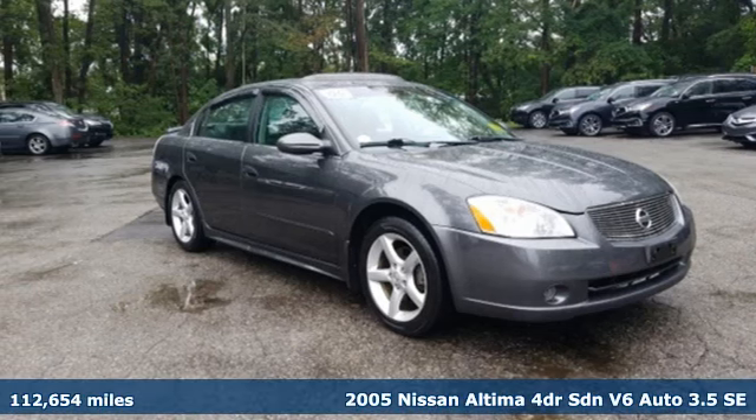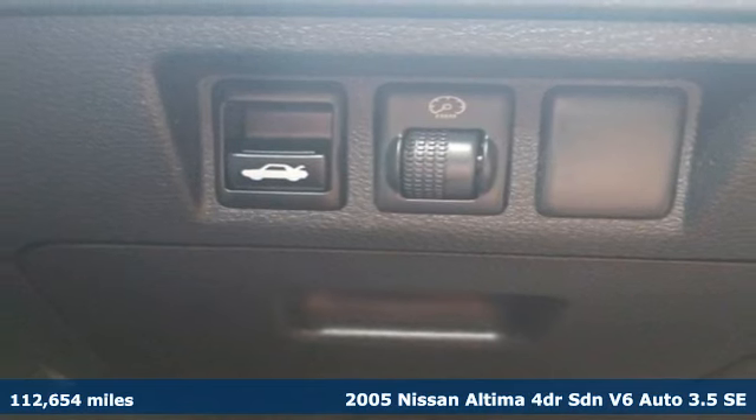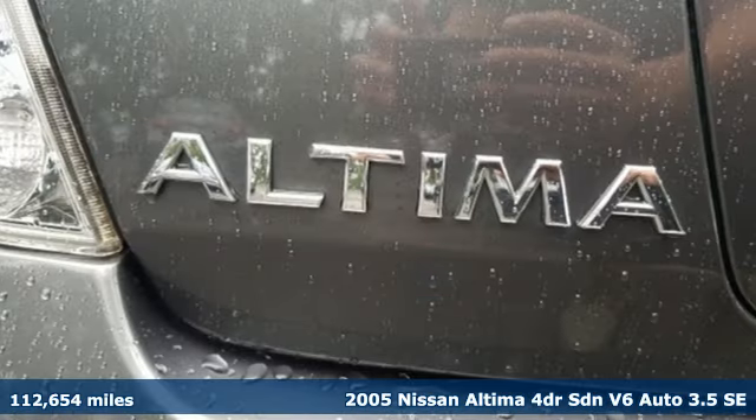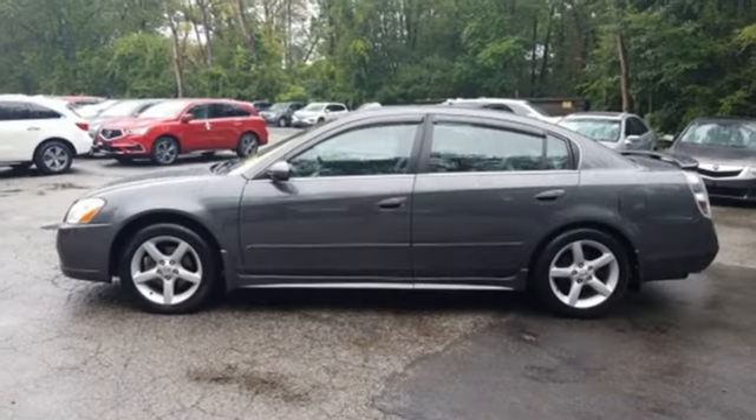Here's a 2005 Nissan Altima. This sedan comes equipped with a suite of standard safety, driving, and convenience features aimed to inspire certainty behind the wheel. It comes with all the amenities you need.